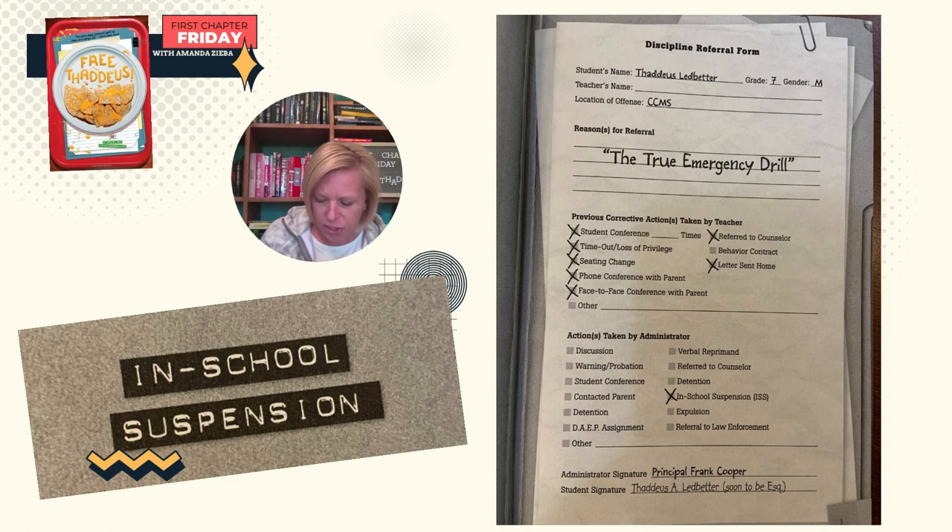Previous corrective actions taken by the teacher: student conference, timeout, loss of privilege, seating change, phone conference with parent, face-to-face conference with parent, referred to counselor, letter sent home. Actions taken by the administrator: in-school suspension. Administrator signature: Principal Frank Cooper. Student signature: Thaddeus A. Ledbetter, soon to be Esquire.